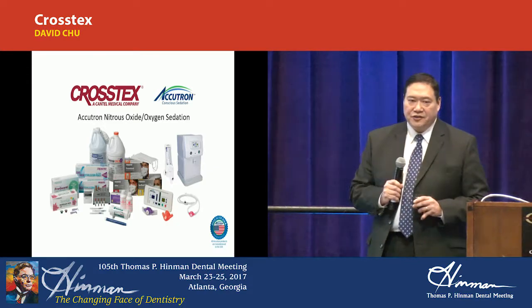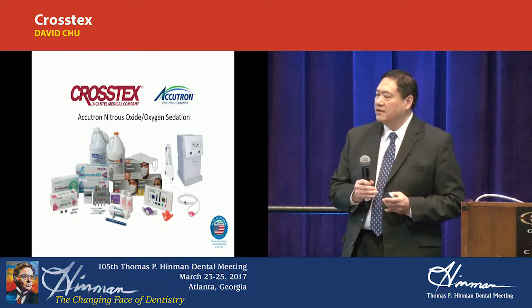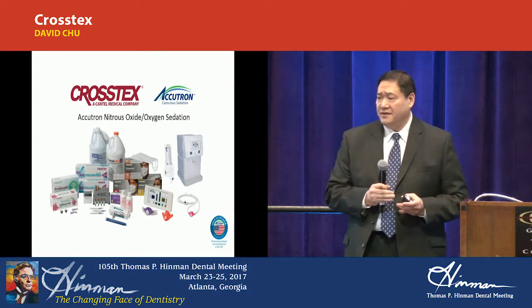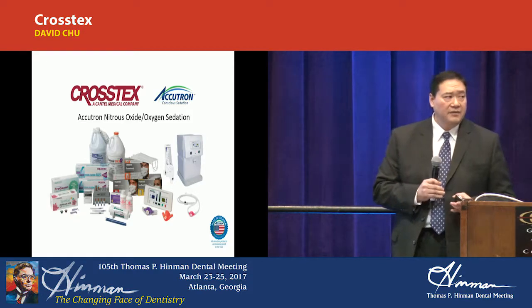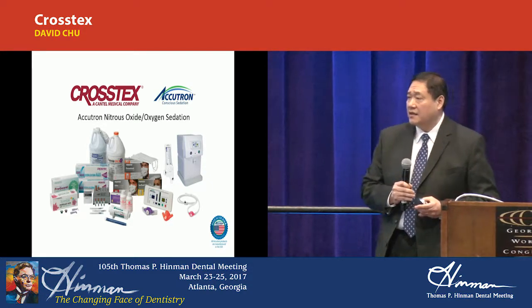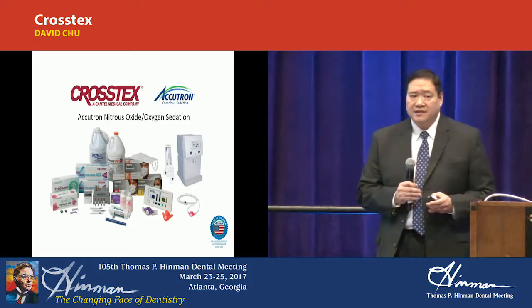We are an infection control company primarily, so we deal a lot with respect to single-use disposable products. Back in last August, we actually acquired a company by the name of Accutron, who primarily does a lot of the nitrous oxide oxygen sedation, both from an equipment perspective as well as a nasal mask.